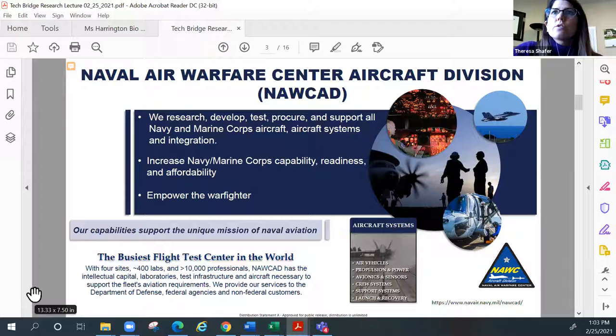Our speaker today is Ms. Norma Granatos, who is also at NAWCAD. She will be talking about the work she's done to develop a MATLAB code for synthetic aperture radar. NAWCAD is the Navy and Marine Corps' arm for anything related to research, development, test, procuring, and supporting all of our aircraft, aircraft systems, and integrating those systems onto our ships. We are the busiest flight test center in the world, with about 10,000 civilians and over 400 labs supporting our mission.